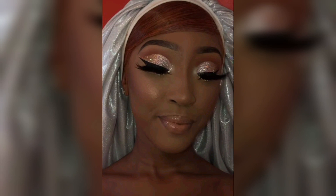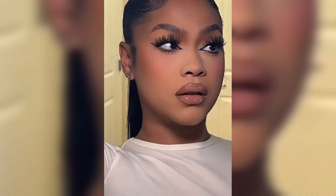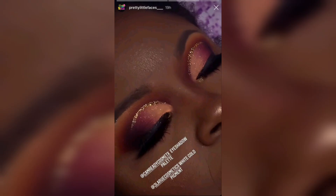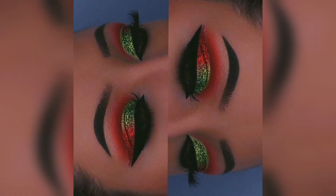Highlighter. A touch of highlighter on the high points of your face — such as the cheekbones, nose bridge, and brow bone — can accentuate your glow. Choose a shade that complements your skin tone. Apply a luminizing primer before your makeup routine to create a radiant base. Opt for a foundation with a radiant or dewy finish, and finish with a setting spray that has a dewy finish to lock in your glowing look throughout the day or night.